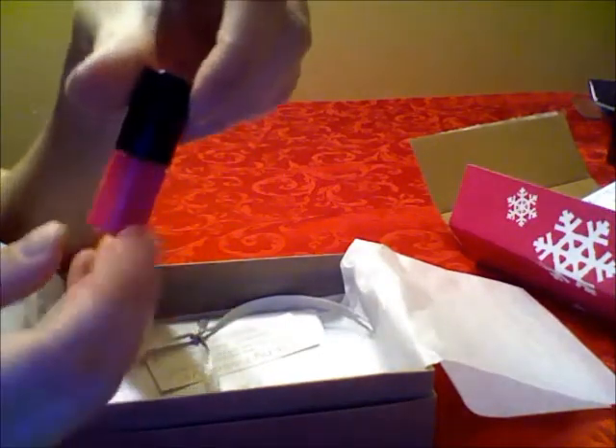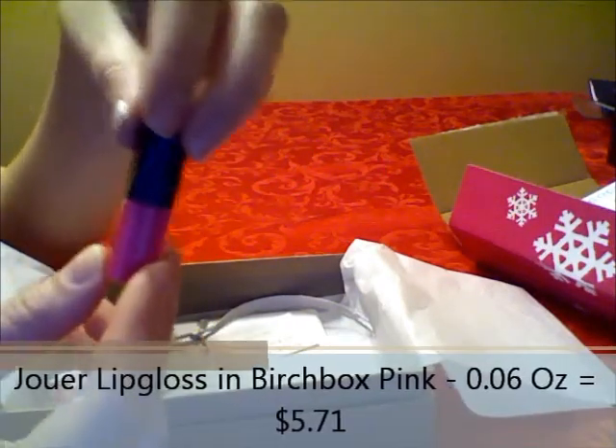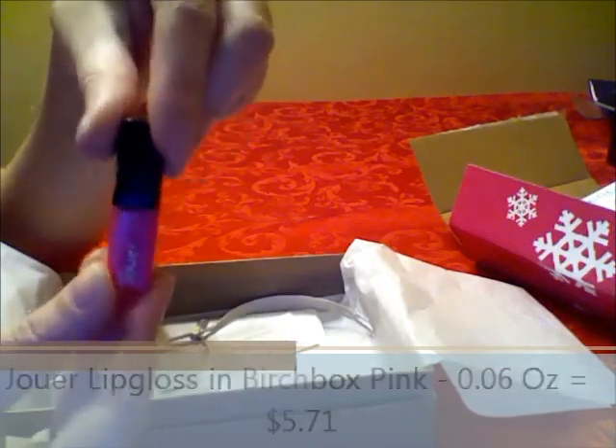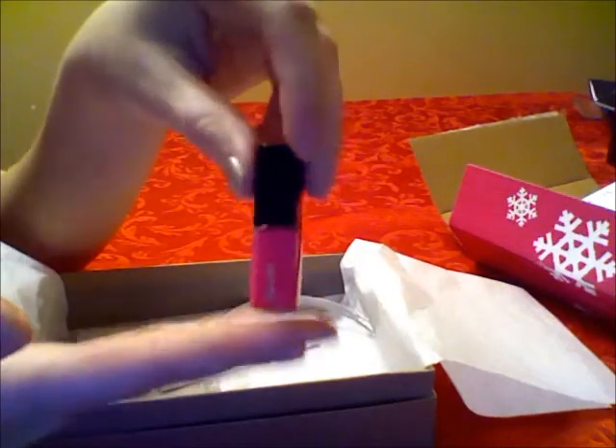I'm super excited about this little lip gloss from Joer. It's a really pretty pink color — I already put it on and it feels amazing. The color is so pretty; it's definitely my style. I'm in love with this little thing.